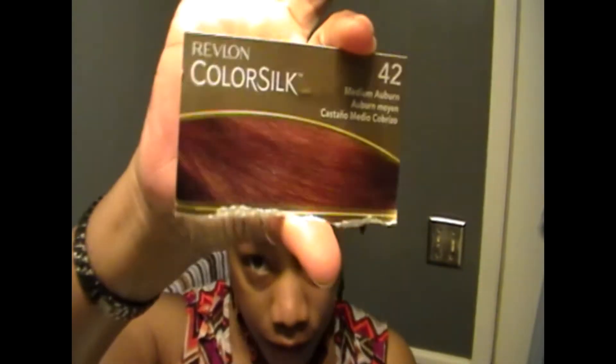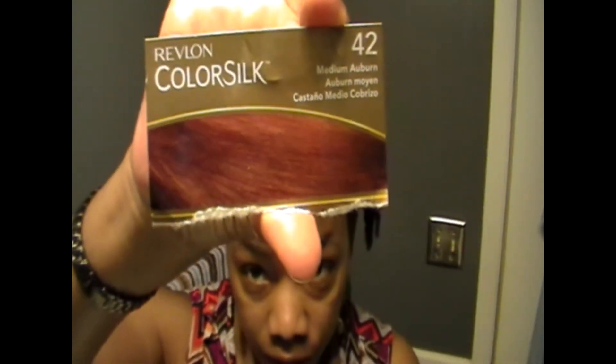Hello out there on YouTube. This is Mrs. LaWanda D, just sharing my color that I put in my hair. I put in the Revlon Color Silk number 42.